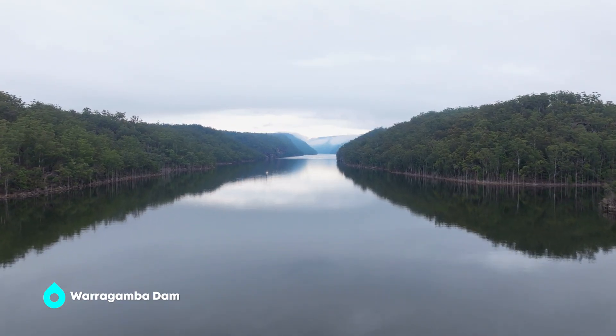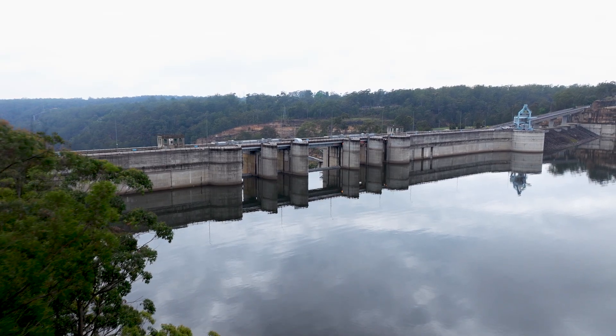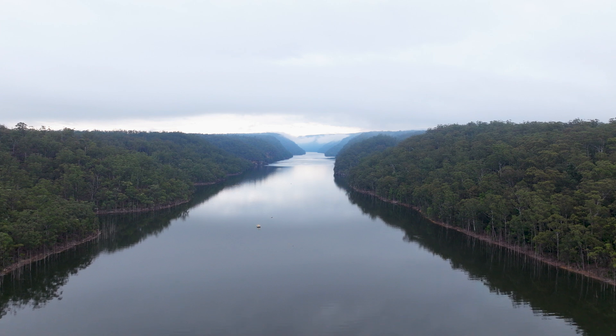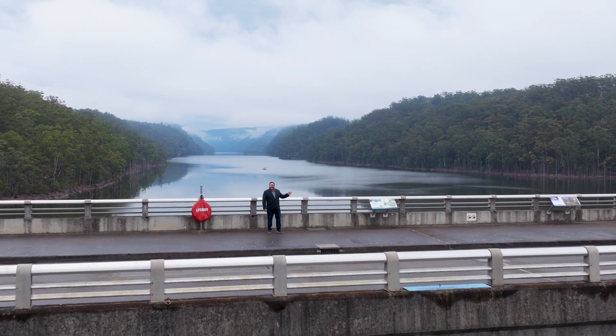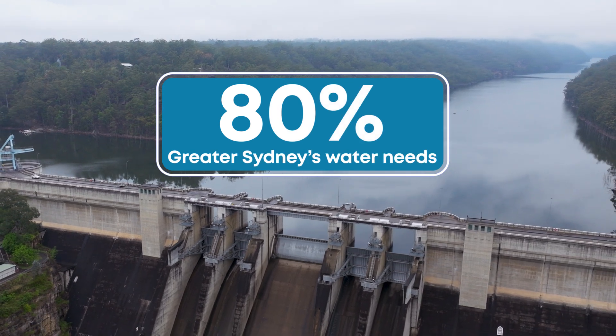Holy dooly, have a look at that. I mean, that's not just a dam, that's more like an inland sea. And I'm told it goes 50 kilometres that way from this dam wall, so what we're seeing here is less than 10% of it. And this beauty here, believe it or not, supplies 80% of Greater Sydney's water needs.